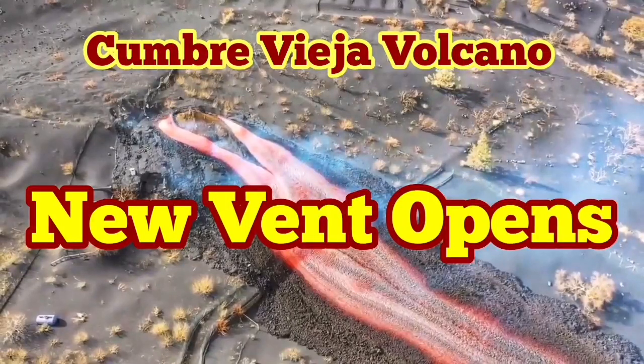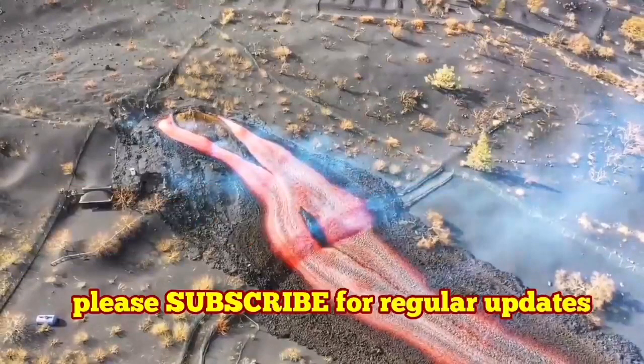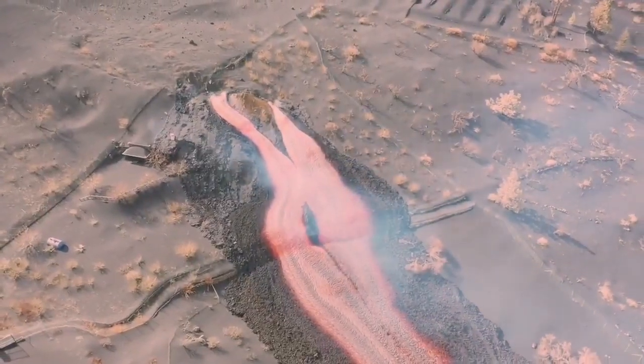A new vent has opened in Cumbre Vieja volcano. This is just today, the 1st of October. As you can see, we now have a new vent opened.